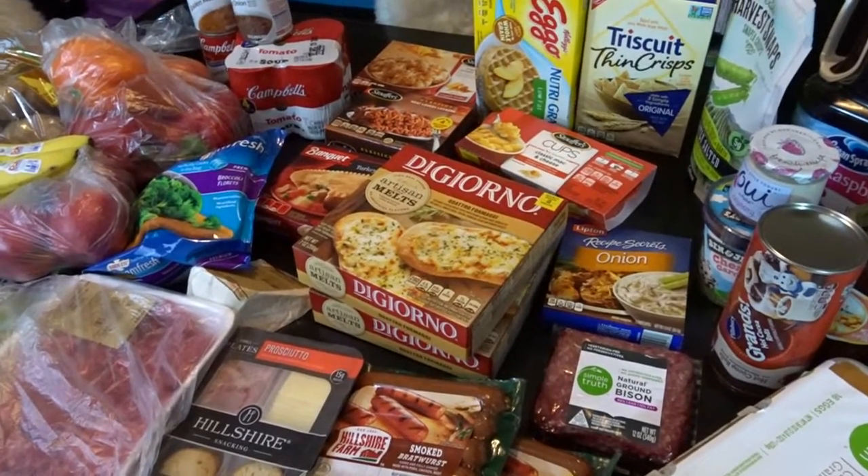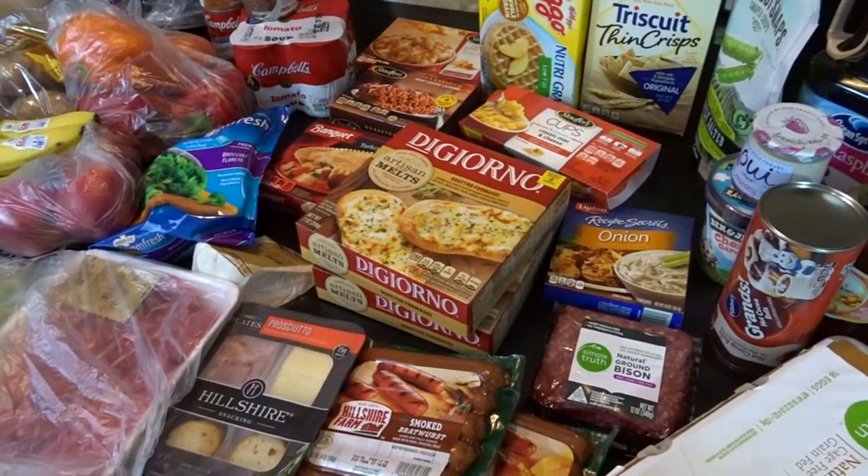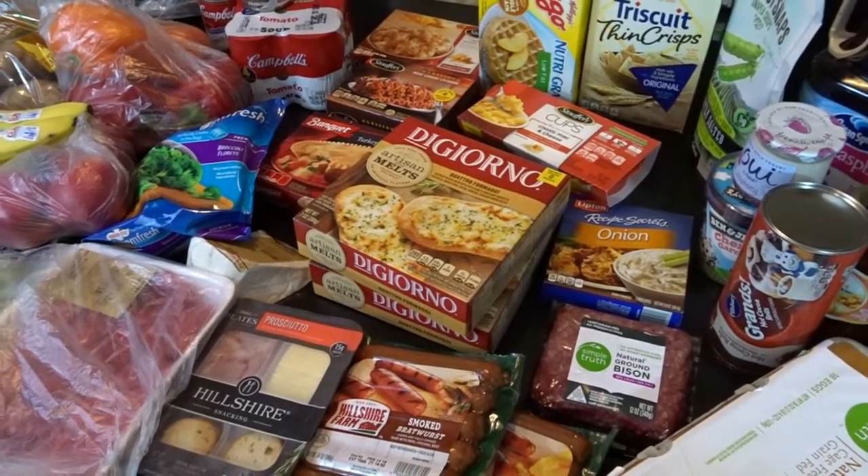Hello, it's April from April's Home, and today I'm here with my second grocery haul for February. This time I went to Fred Meyer, which is a Kroger grocery store.